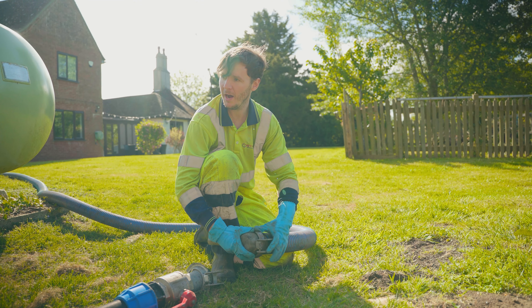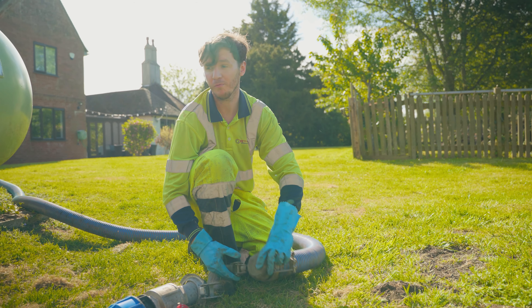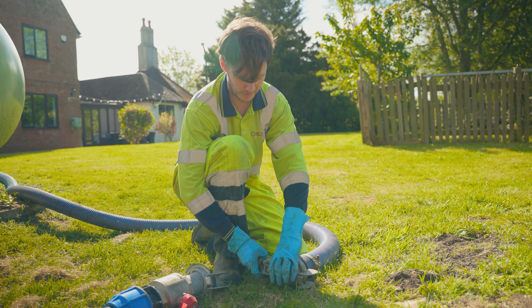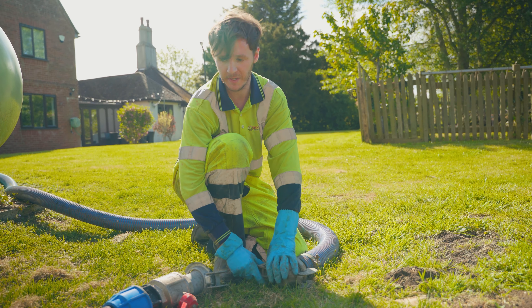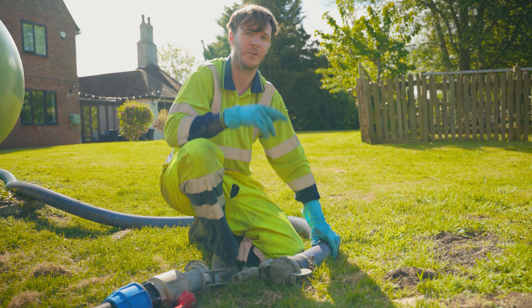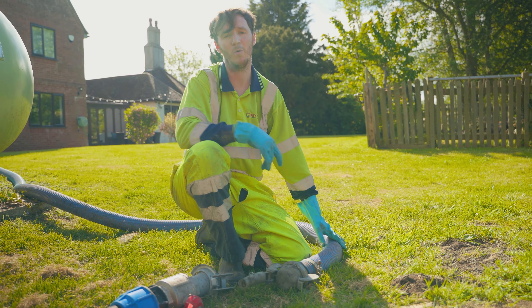So we've taken a full load out and we've taken plenty of rags and roots out of this particular one. What we're going to do now is find the nearest reception site, go and empty the tanker, and then we'll come back and take another load out of it and reassess the situation. So let's get down to the Southern Water reception site.